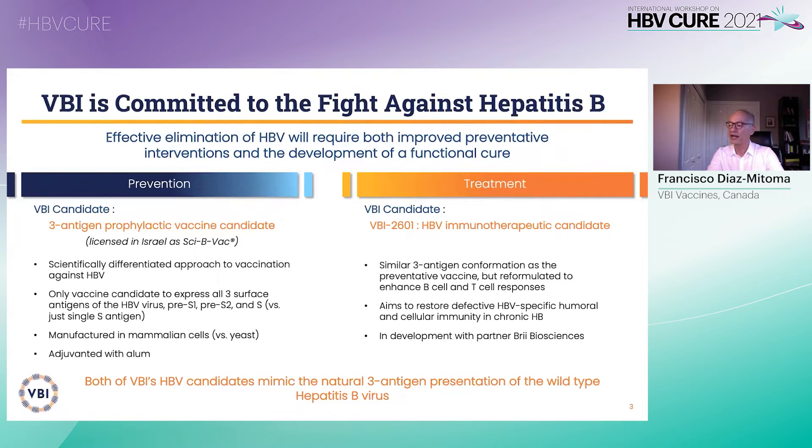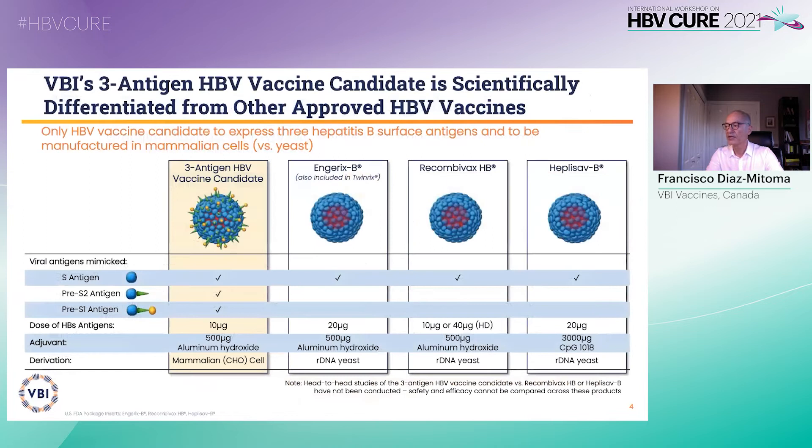The immunotherapeutic candidate is also based on the natural presentation of the three-antigen wild-type hepatitis B virus envelope, but reformulated to enhance B and T cell responses against hepatitis B, therefore helping restore effective hepatitis B-specific immunity in chronic hepatitis B. The three-antigen vaccine candidate is differentiated from other hepatitis B vaccines in the market by its pre-S1, pre-S2, and surface antigen content. The vaccine is manufactured in mammalian cells, while others are manufactured in yeast. The wild-type hepatitis B envelope is composed of the large, middle, and small envelope proteins.